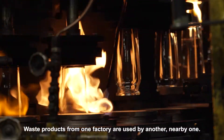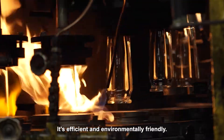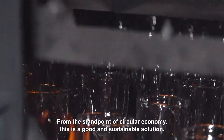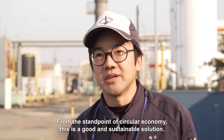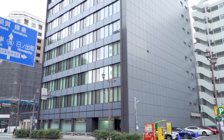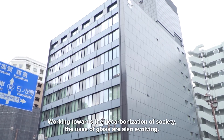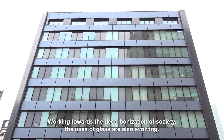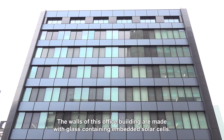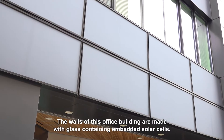This is an example of local production for local consumption — waste products from one factory are used by another nearby one. It's efficient and environmentally friendly. From the standpoint of the circular economy, this is a good and sustainable solution working towards the decarbonization of society. The uses of glass are also evolving. The walls of this office building are made with glass containing embedded solar cells.